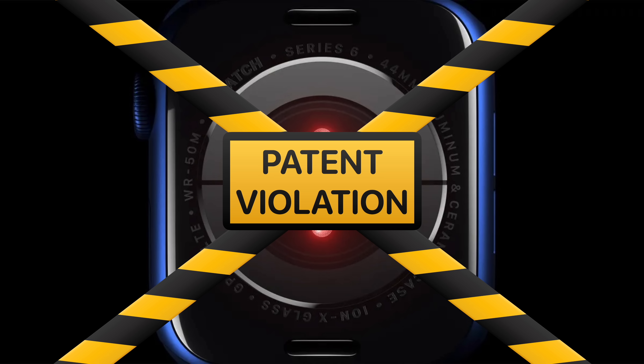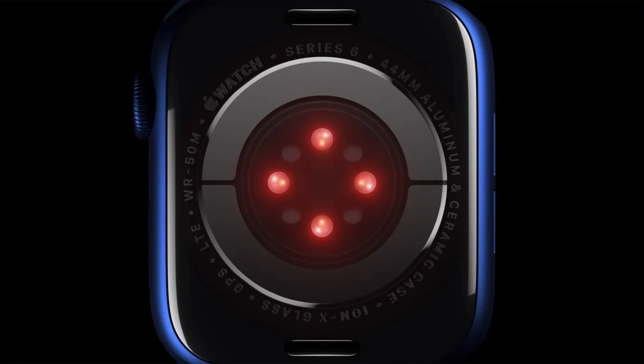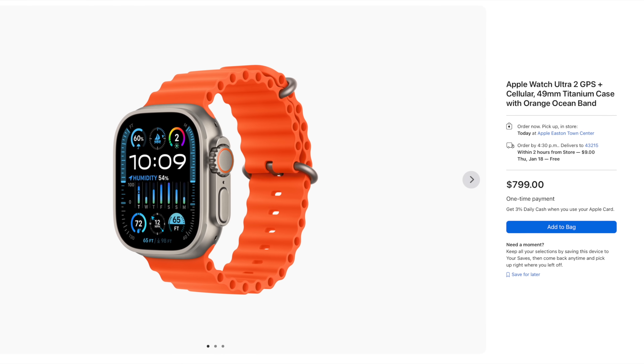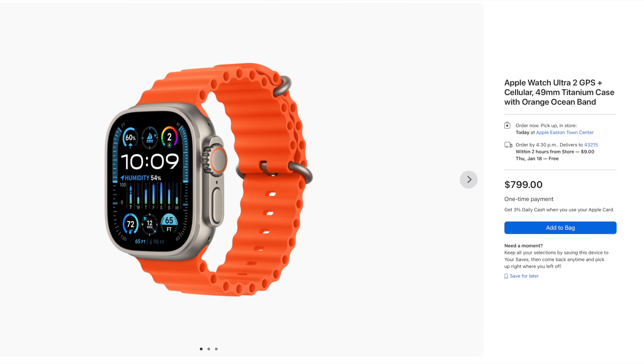And yes, that means blood oxygen sensing will be coming back at some point, likely when Apple figures out a workaround that sidesteps Massimo's patents. But until then, customers will likely be paying the same price for an Apple Watch that does a little less.